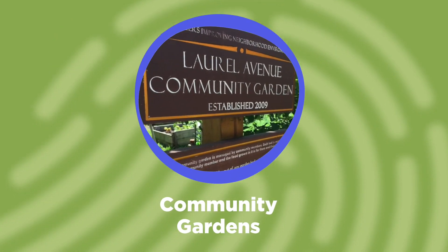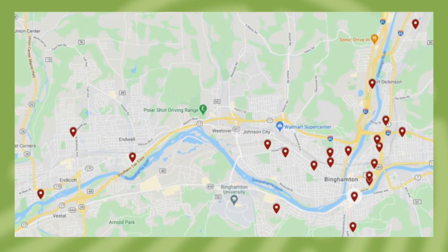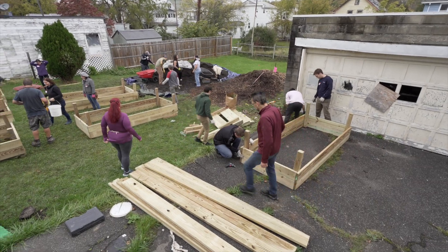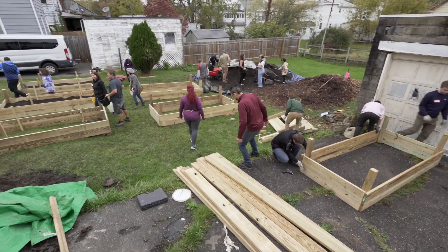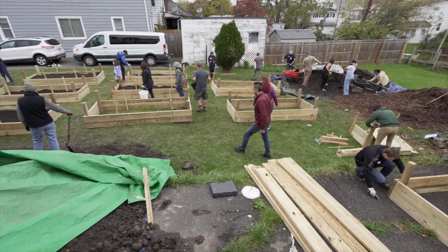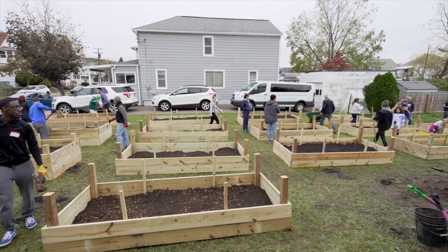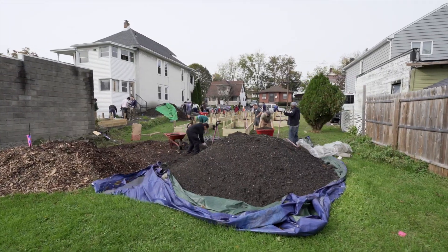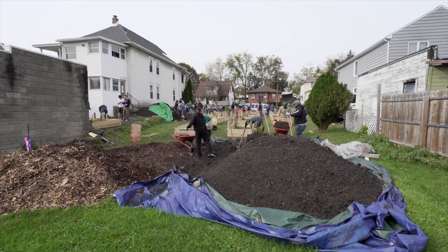VINES has over 20 community gardens in the Greater Binghamton area, with more being added every year. At a VINES community garden, you can rent your own raised garden bed for a small yearly fee. Each garden bed comes built and ready for planting, with fertile soil and on-site water, as well as access to compost, water, and seeds.